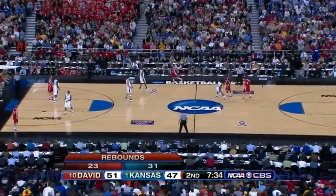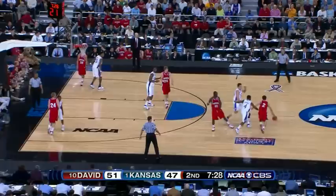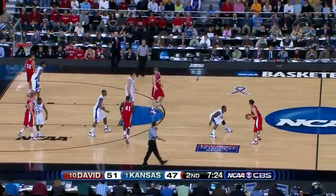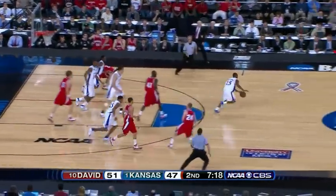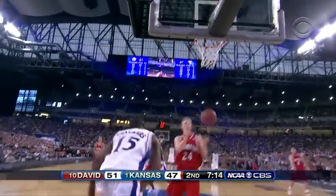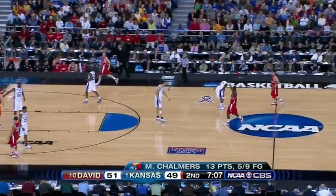More importantly, you got 22 points out of your three bigs. You got Sander with two fouls, Lovedale with three. They're hurting Kansas on the boards — defensively, put some pressure on them, try to get them in foul trouble. You still got plenty of time. You can't take this errant jump shot. And a steal! Chalmers drives straight to the basket and lays it in. Of course, easy baskets help as well. 51-49. Chalmers with 13 — he had 11 at halftime.